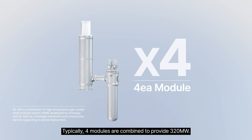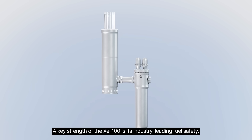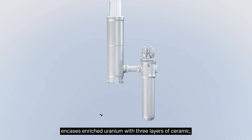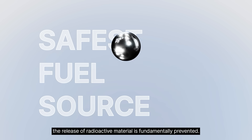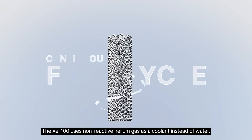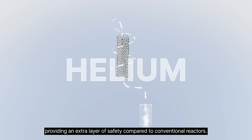Typically, four modules are combined to provide 320 megawatts. A key strength of the XC100 is its industry-leading fuel safety. X-Energy's proprietary TRISO XFUEL encases enriched uranium with three layers of ceramic, allowing it to withstand temperatures above 2,000 degrees Celsius without melting. This design ensures that even if all safety systems fail, the release of radioactive material is fundamentally prevented. The XC100 uses non-reactive helium gas as a coolant instead of water, providing an extra layer of safety compared to conventional reactors.